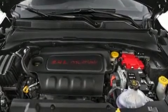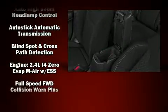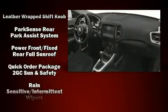Jeep also prioritized safety and security with features such as head curtain airbags, front and side impact airbags, traction control, anti-whiplash front head restraints, a security system, and four-wheel disc brakes with ABS.